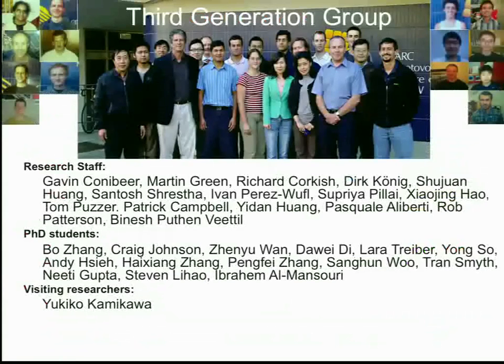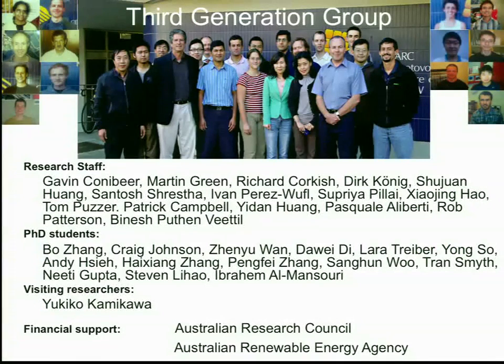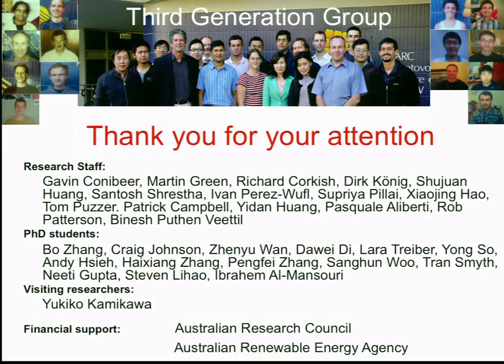I'll put up a picture of our group — these are people who've contributed to all this work — and I'll thank our sponsors: the Australian Research Council and the Australian Renewable Energy Agency. Thank you for your attention.